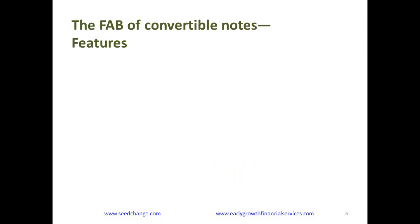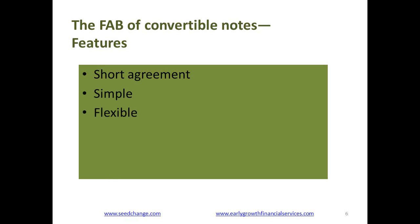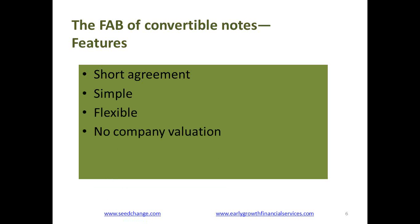Let's look at an overview of convertible notes by examining their features, advantages, and benefits — particularly from the point of view of companies. What are the features of a convertible note that really stand out, especially compared to doing an equity deal with a stock purchase agreement? They're short, they're simple, they're really flexible. You don't have to do a company valuation, and the terms are pretty standard.